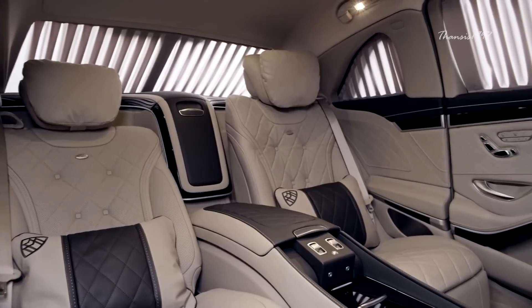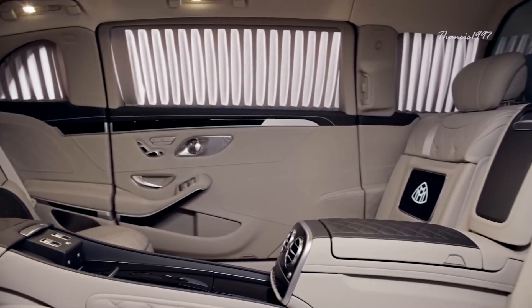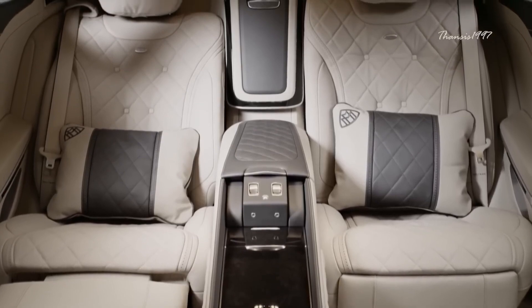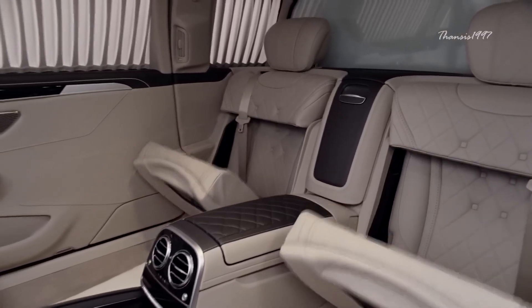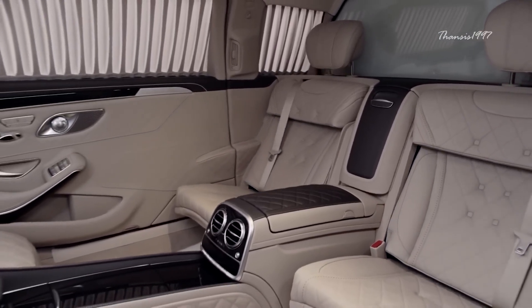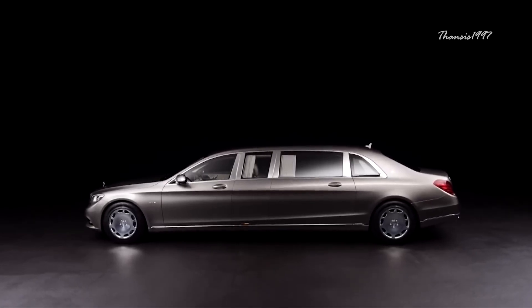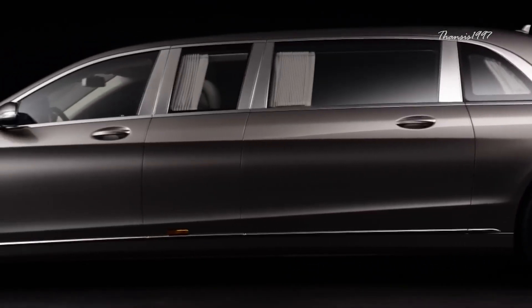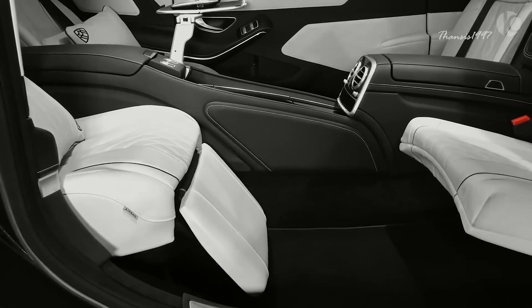There's more than enough room in the rear for four passengers, two of which — presumably the more important people in the group — occupy the standard specification executive seats facing the direction of travel, whereas the other two face backward. The S600 Pullman is 100 millimeters higher than the Mercedes S-Class and over a meter longer than its less luxurious sibling, the Mercedes-Maybach S-Class. The result is a tangible increase in both legroom and headroom.